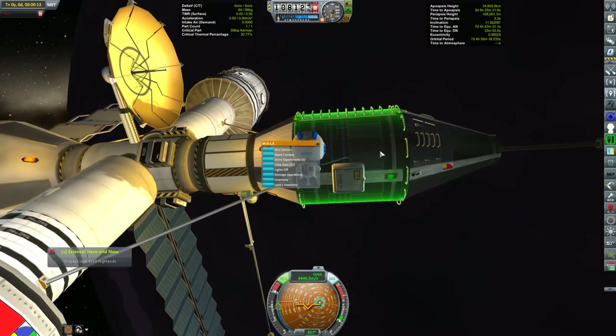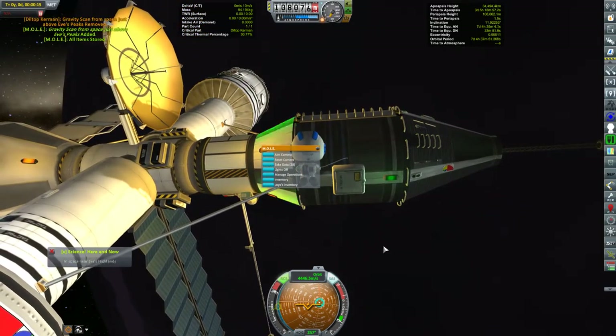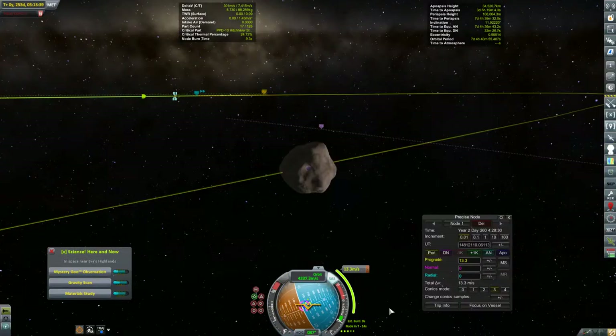Diltop couldn't resist the opportunity for one last bit of science collecting, but the burn is coming up soon, so we'd best get him aboard. I've tweaked down the max thrust to 70% because of the balance issues I was having last episode. But as this is such a tiny burn, I'll still keep the throttle below half. There's no need for a lot of thrust.